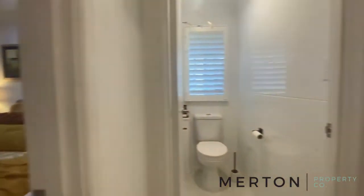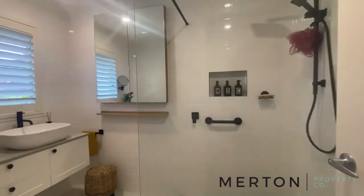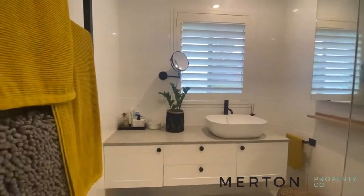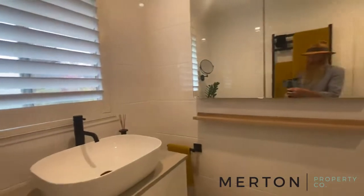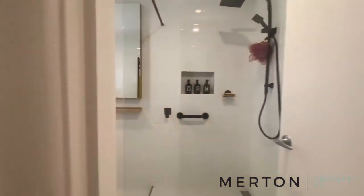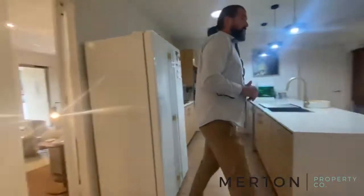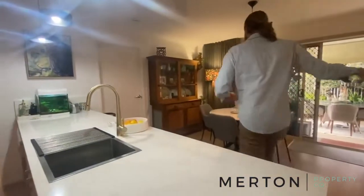Brand new bathroom, brand new toilet, floor-to-ceiling wall tiles. Absolutely stunning. Mirrored cavity. Absolutely beautiful. So nothing to do here, guys. As an investment, you couldn't really go wrong here — there is nothing to do. There's a bit of a linen cupboard there as well.